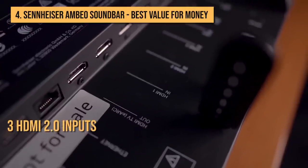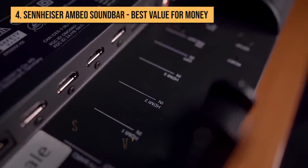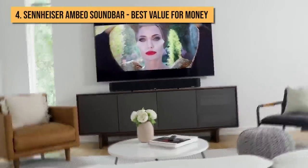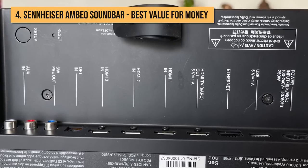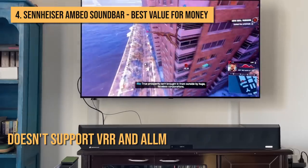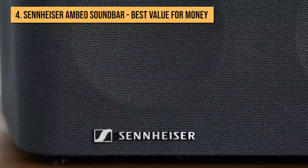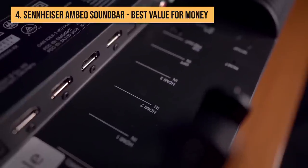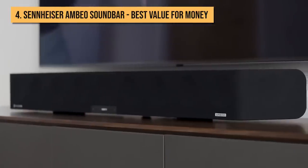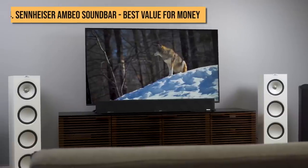It sports three HDMI 2.0 inputs and one HDMI 2.1 port marked TV, which supports eARC, meaning it can handle Dolby Atmos in its lossless True HD format. While these ports aren't capable of delivering next-gen gaming features such as VRR and ALLM, they can pass through signals from external sources in 4K HDR, including Dolby Vision. Alongside the HDMI ports are an Ethernet socket — Wi-Fi is also supported — USB for updates only, optical input, and a stereo RCA aux-in. There's a subwoofer pre-out too, should you feel the need to add a dedicated bass unit.